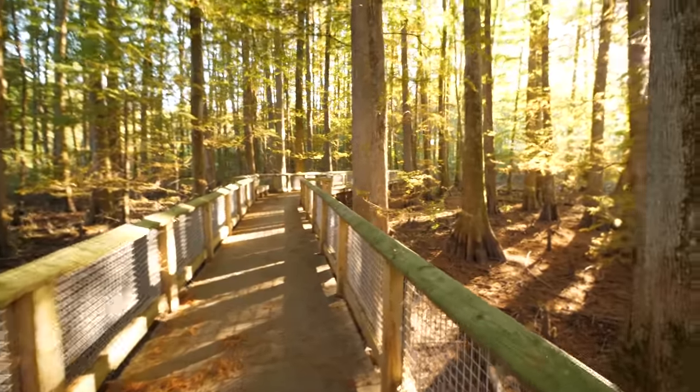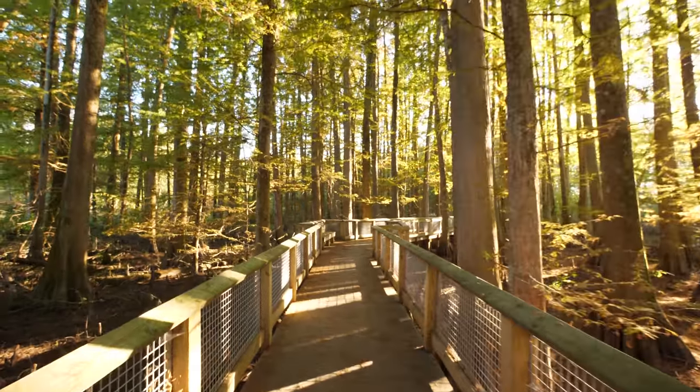Hey, it's me Destin. Welcome to the behind-the-scenes video here on the second channel. I want to share with you one of my favorite walks near where I live. This is a really cool place — a wildlife refuge.